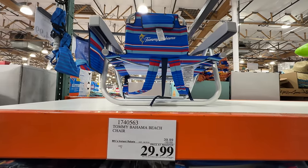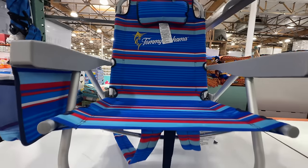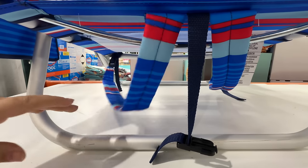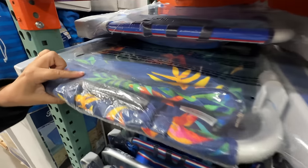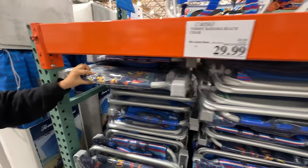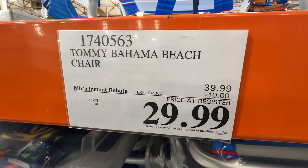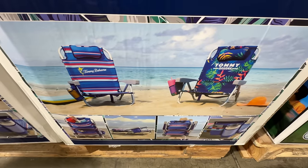These are the MVPs of Costco, at least for us — we have these backpack chairs and use them. You've probably seen them in our Tahoe vlogs. They're a backpack and have two little pockets on the back. They're ten dollars off right now — such a good deal. The new patterns are really cool.